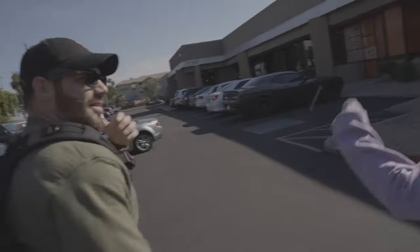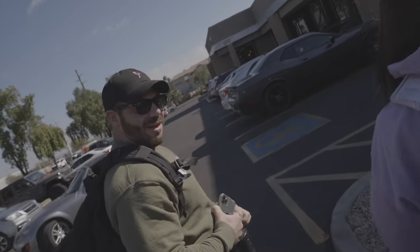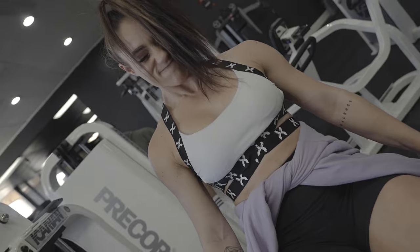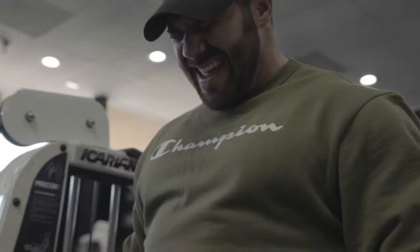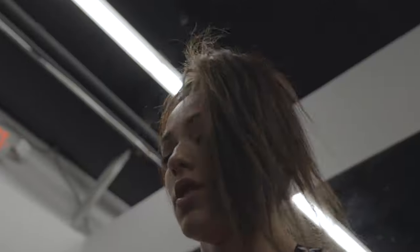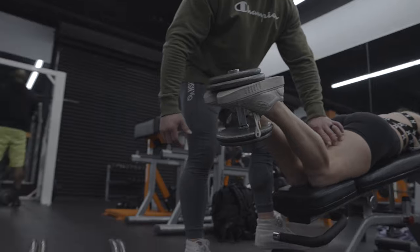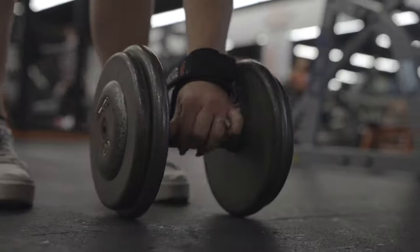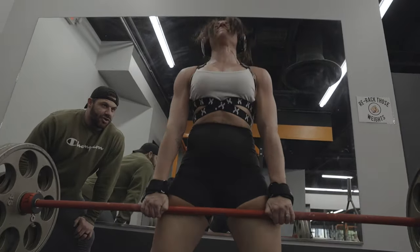Welcome back to the muscle factory. Leg day today — again. Dylan's making me do some deadlifts today. Let's go!